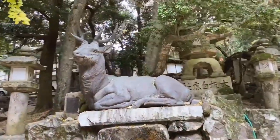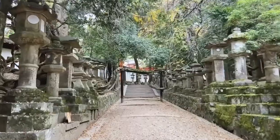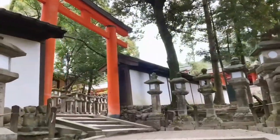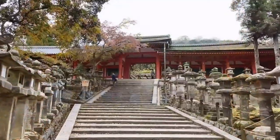As we're walking into the forest you can already see that this is quite a magical place, because leading up to the actual shrine there are hundreds of stone lanterns, giving you an idea of what to expect once we are inside.